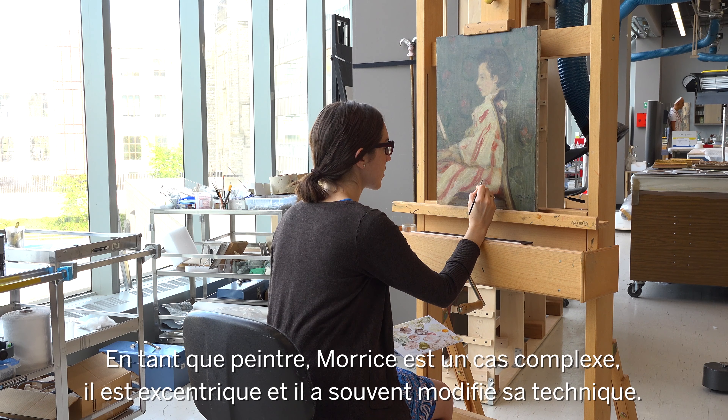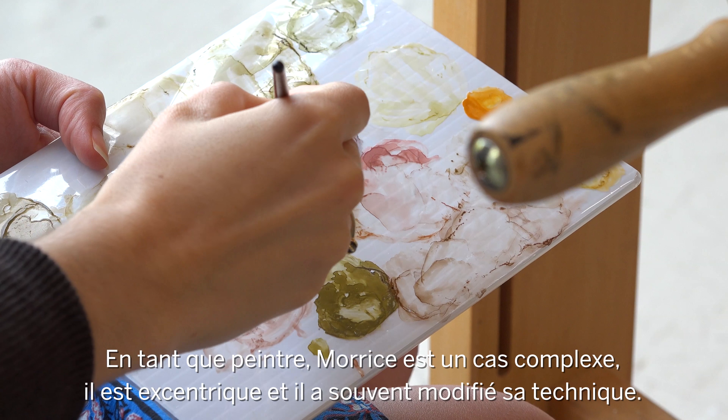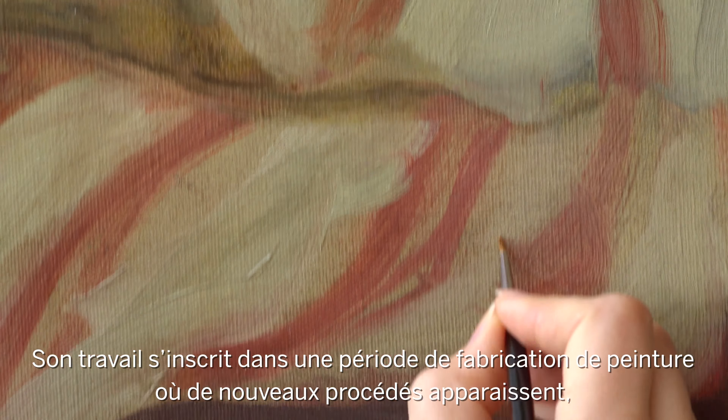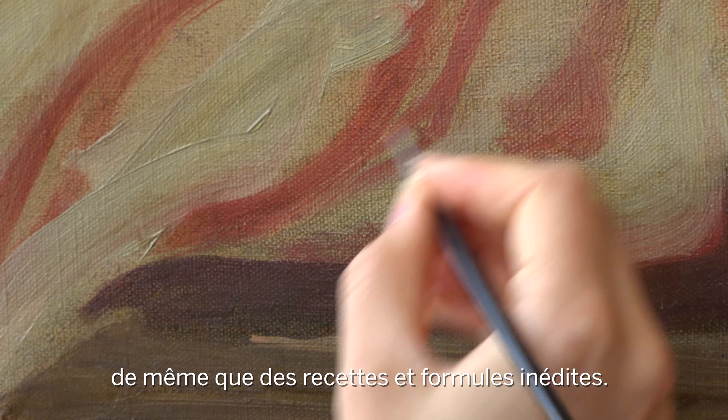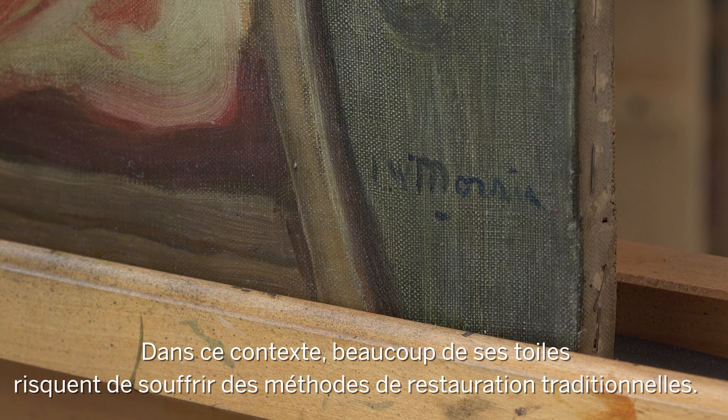Maurice as a painter is a little bit tricky — he's eccentric, and his technique changes a lot. He's also painting at a time in the history of paint manufacture where new processes are being developed, new recipes and formulas, and what that leaves us with is that lots of the paintings can be quite sensitive to traditional methods of cleaning them.